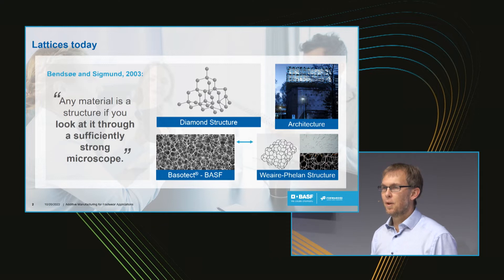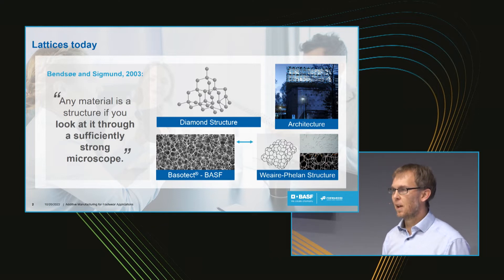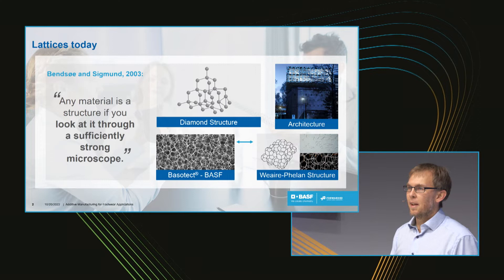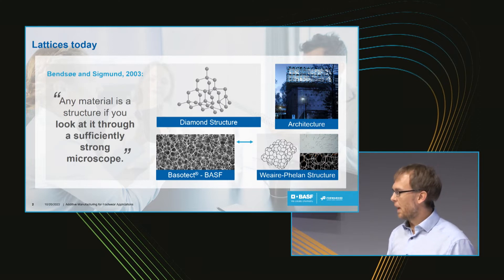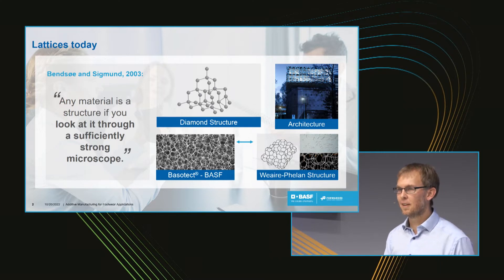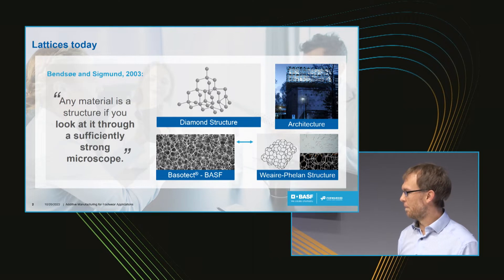But we want to talk somewhere in the middle. On one side, BASF has all their foams — and you can see here a microscope picture that already looks almost like a lattice structure. Now we have 3D printing, which enables us to really design a lattice structure. We can design every single beam, maybe even a wall inside it, and change the diameter at every location of the lattice.